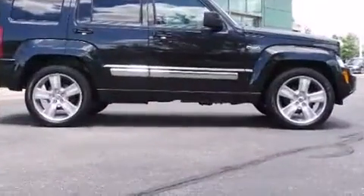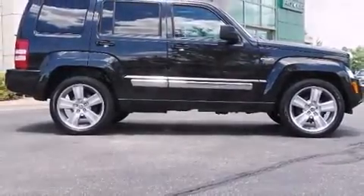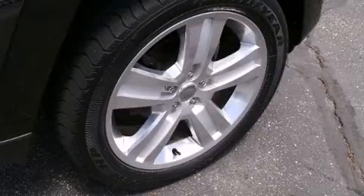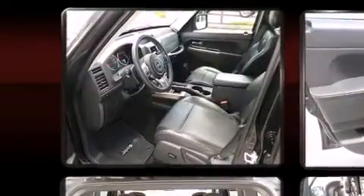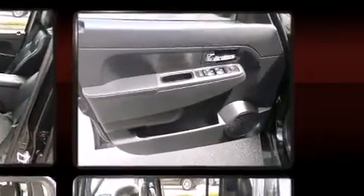Jeep prioritized practicality, efficiency, and style by including power front seats, heated seats, a roof rack, and a split-folding rear seat. Audio features include a CD player with MP3 capability and nine speakers, providing excellent sound throughout the cabin.